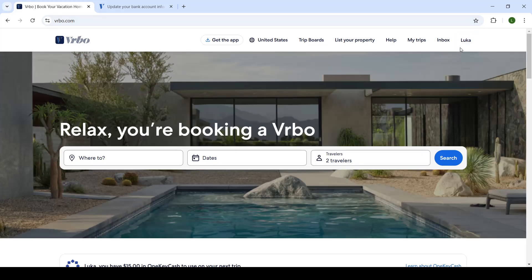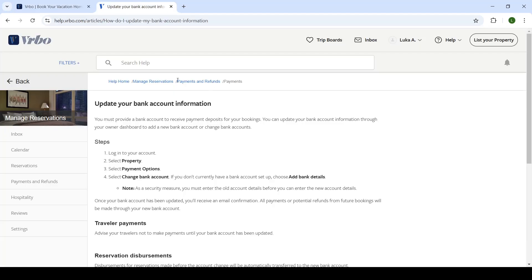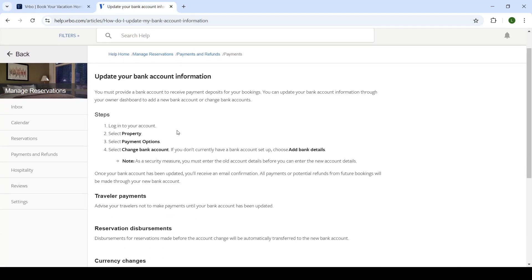First, you will open up the Vrbo website and make sure that you're logged into your account that your listing is connected to. To change your payment method, you will have to have at least one listing posted and published on your Vrbo profile. I do not have any listings as of now, so I've opened up an article that will thoroughly explain how you can change your payment method.